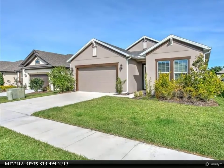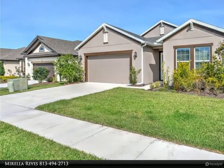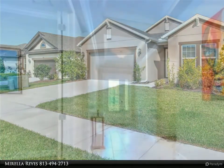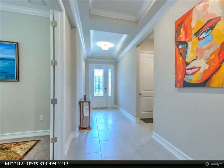This is the Sego model, one of the most beautiful, with a convenient layout featuring high ceilings throughout the home, tray ceilings at the foyer and in the master suite. All bathrooms have granite countertops. The master bath features a semi-frameless shower and two walk-in closets.